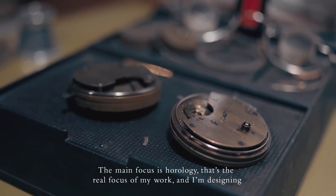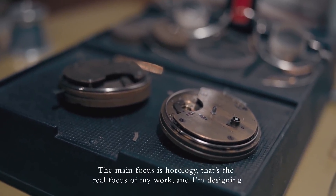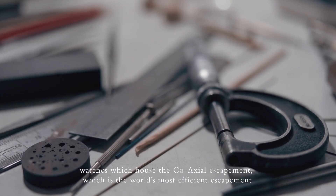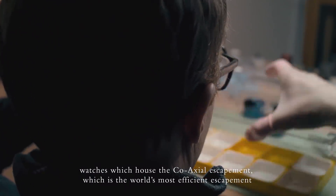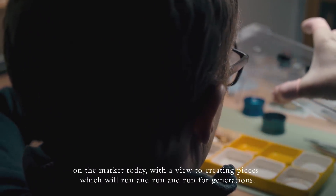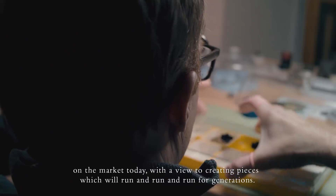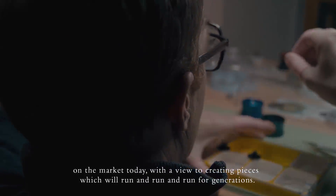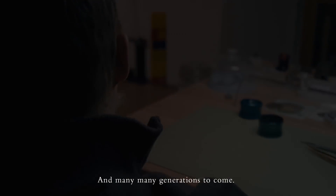The main focus is horology. That's the real focus of my work, and I'm designing watches which house a co-axial escapement — the world's most efficient escapement on the market today — with a view to creating pieces which will run and run and run for generations and many, many generations to come.